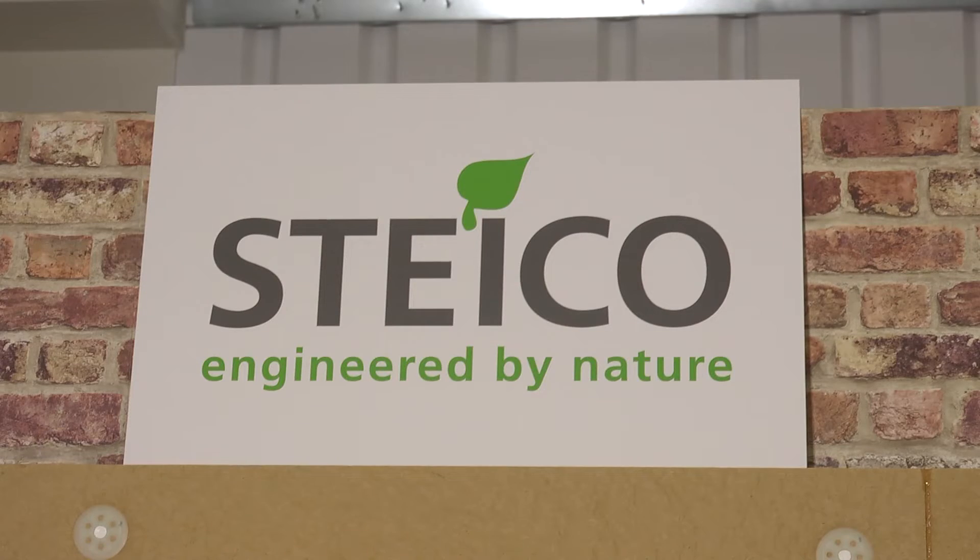Welcome to the STYCO stand. My name is Martin, I'm the technical director of STYCO. I'm here today just to talk about an internal wall insulation system, but just to give you a bit of a background about the company.